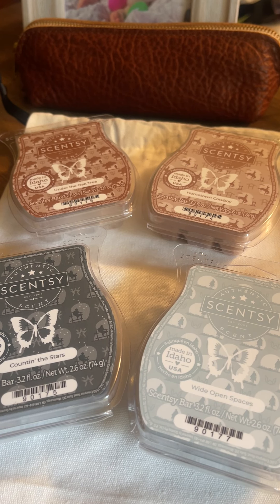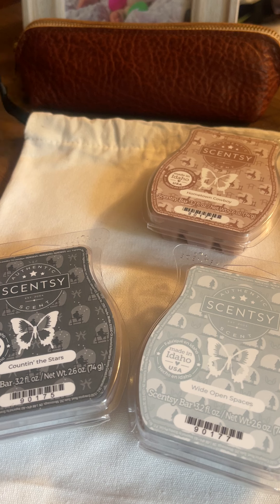Hey guys, welcome back to the channel. Today I wanted to do a quick little sniff session with the Open Plains Bar Bundle. These came in — the Open Plains collection came out a couple weeks ago and it sold out very quickly on the warmer.